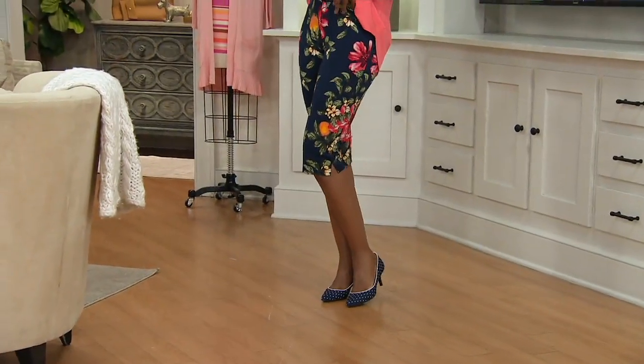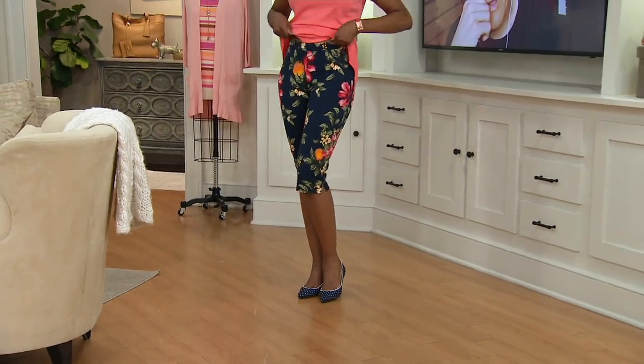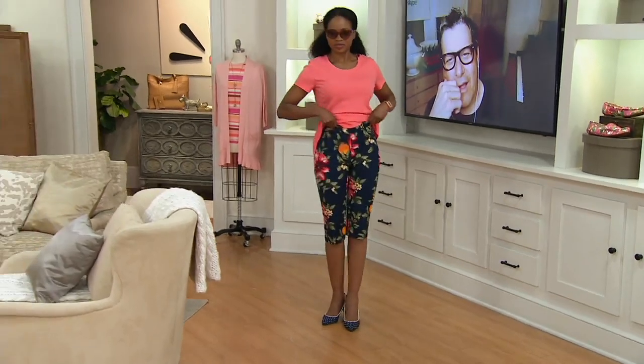Jacinth is 5'9", so she would take the regular. I'm 5'6", and I take the regular. So both of us, a 3-inch difference, and we are good to go.